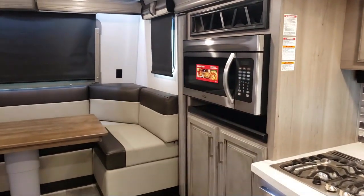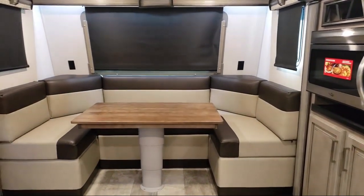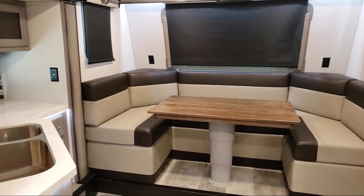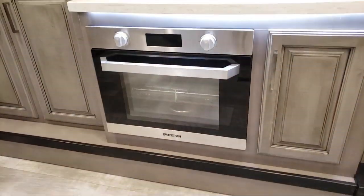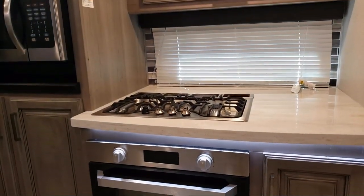You'll never spend more than 30 minutes making a deal. We believe buying an RV should be fun and easy. Folsom Lake RV, we specialize in fun. Visit us today at 11373 Folsom Boulevard, Rancho Cordova, or FolsomLakeRV.com.